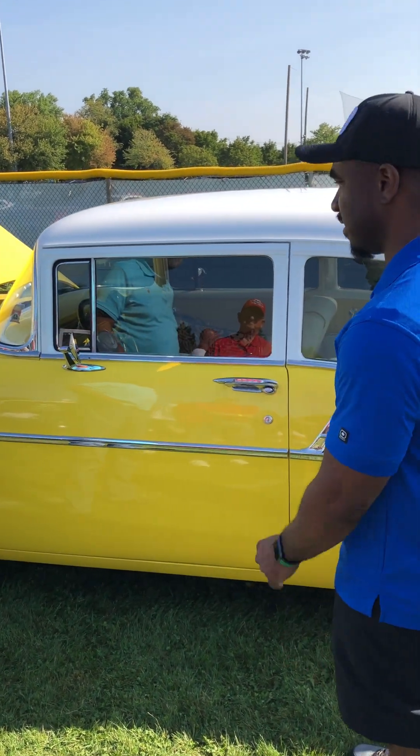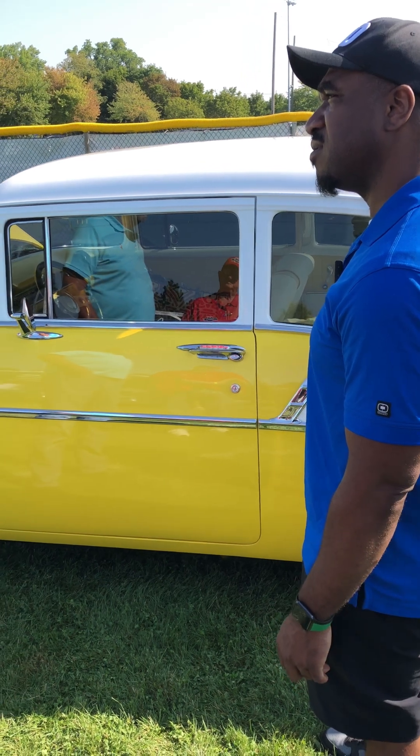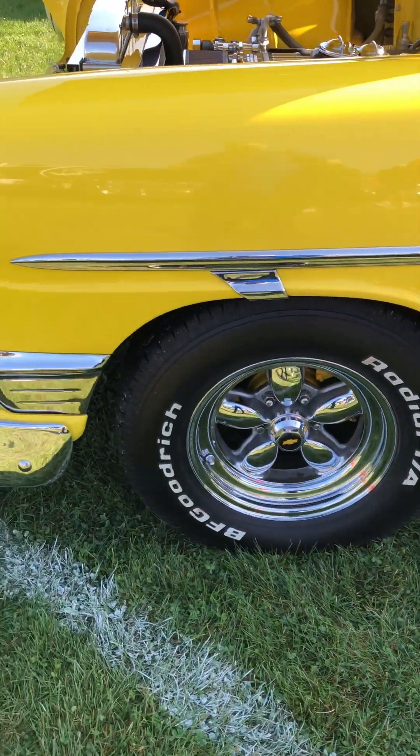How often do you take this out on the road? About every other week. I have two cars, and I take one out one week and this one the next — I trade them off. Because they get jealous.